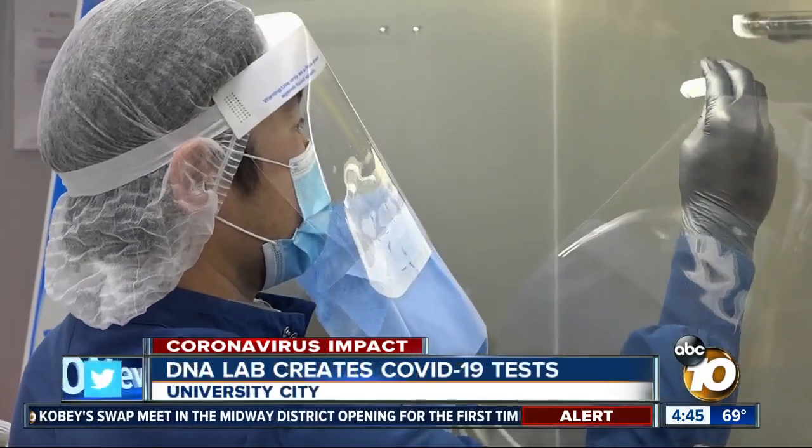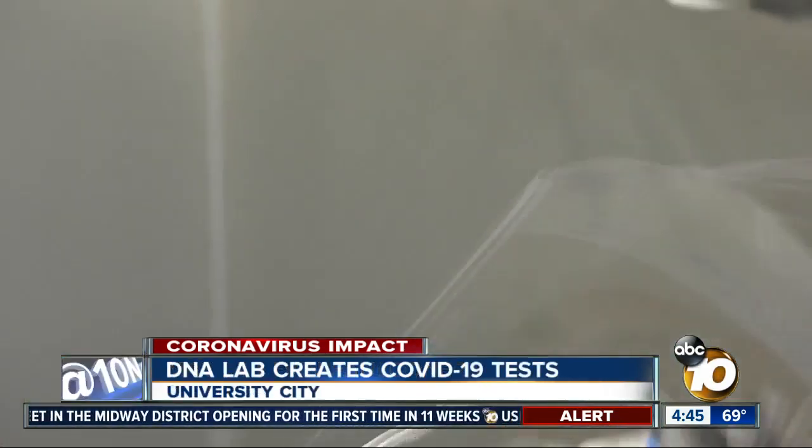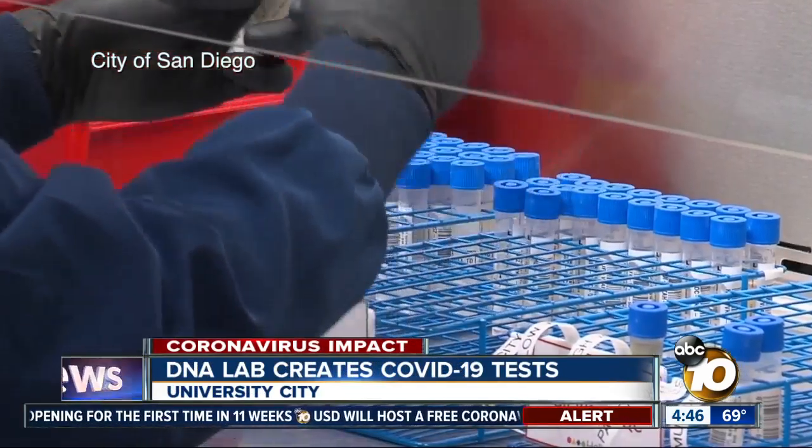As we are beginning to reopen our economy, as people are going back to work and doing it safely, one of the things that we have to make sure we have enough of is testing.